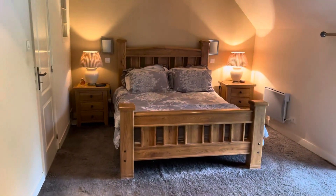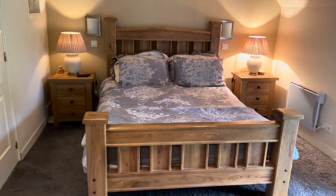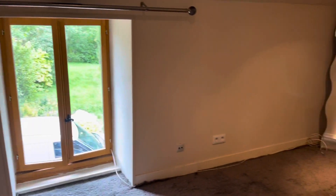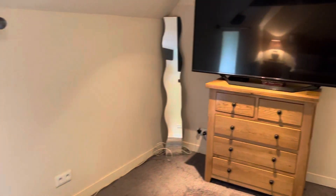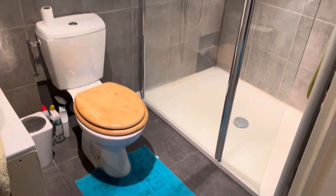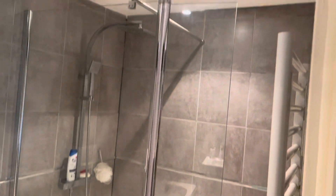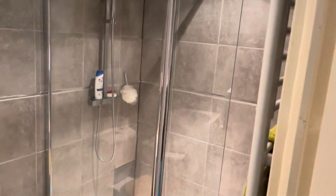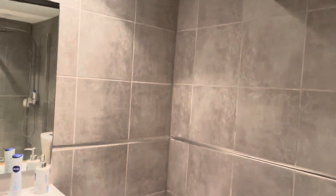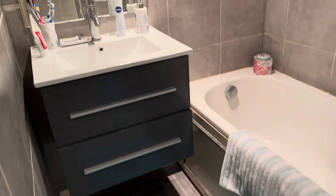This is currently the master bedroom suite on the other side of the landing — again a big, light space. With doors leading off to an ensuite shower room featuring a double shower with an overhead rain shower, toilet, a bath, and a vanity unit.